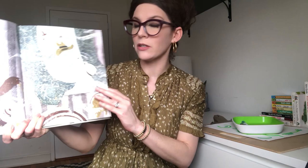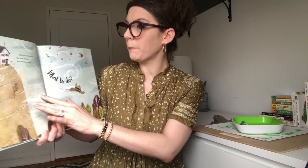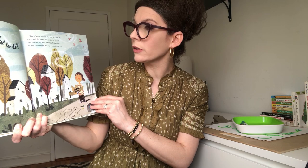The wind blew and off the birds flew. Oh and look, his hat is flying away too. The birds flew and the duck did too. And the man cried, what to do? What to do? What to do? The wind whipped his word from the tip top of the steep hill to the itty bitty town at the bottom.